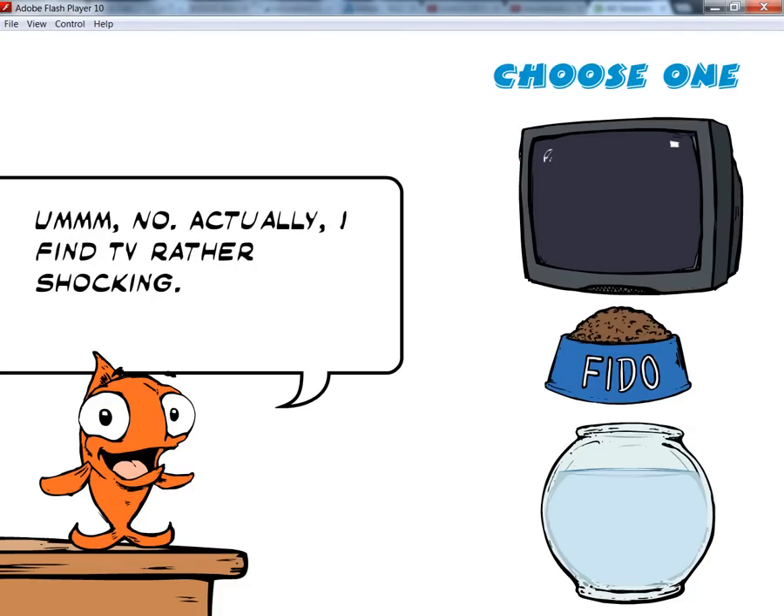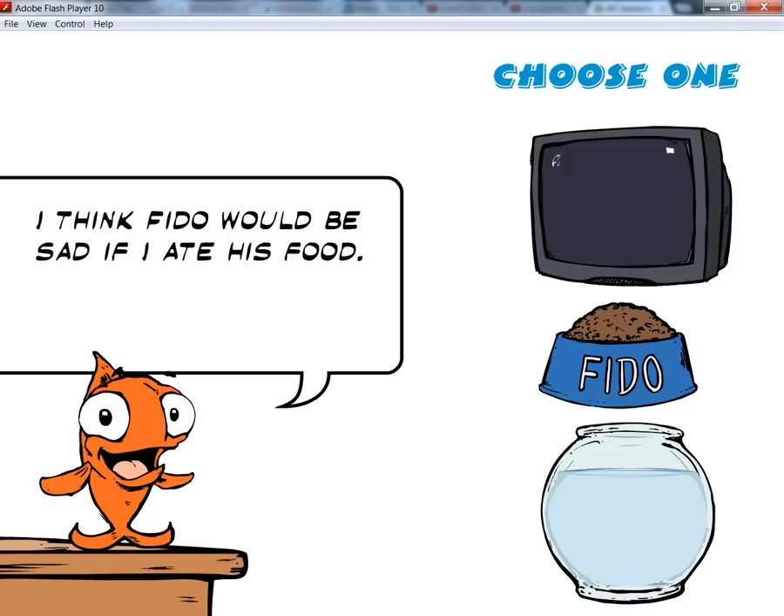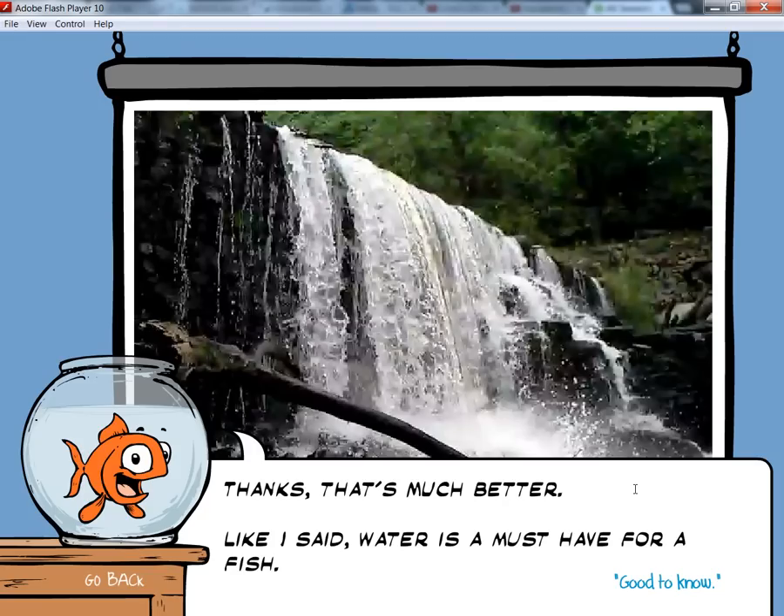No, actually, I find TV rather shocking. I think Fido would be sad if I ate his food. Thanks, that's much better. Like I said, water is a must — a must-have for a fish.